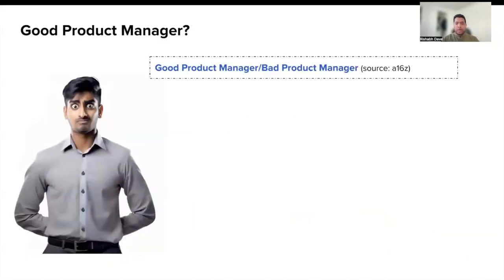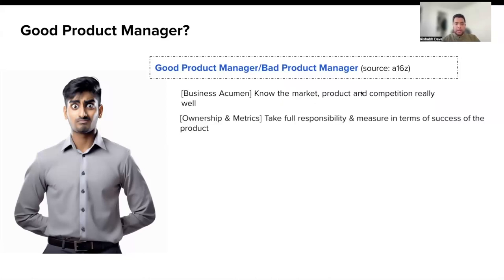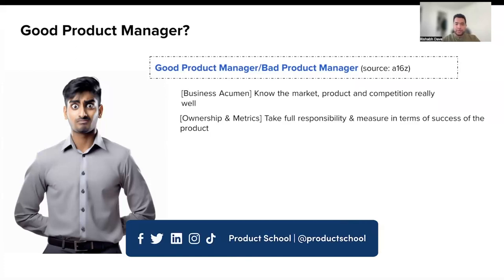Now let's talk about what are the traits of a successful product manager. There was a famous article published by Andreessen Horowitz back in 2015 titled Good PM and Bad PM. It details what are the traits of a good product manager and how it differentiates from a bad product manager. The first one being: good PMs know their market, product, and competition really well. They take full responsibility of their deliverables and measure their own success in terms of the success of the product.